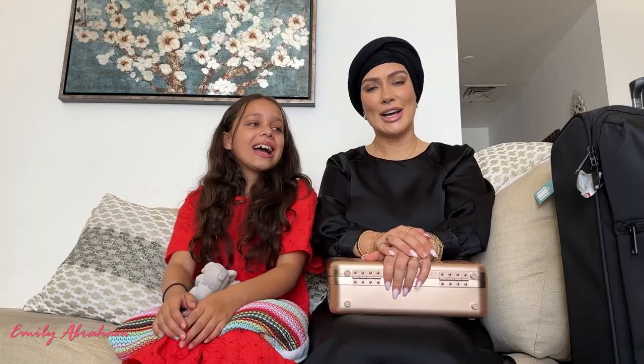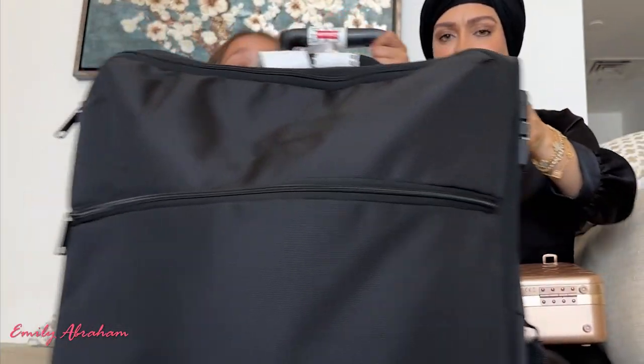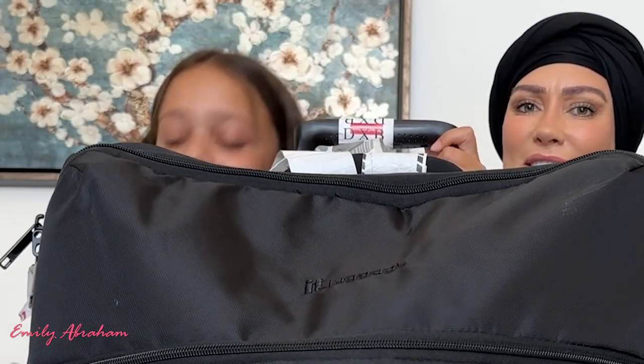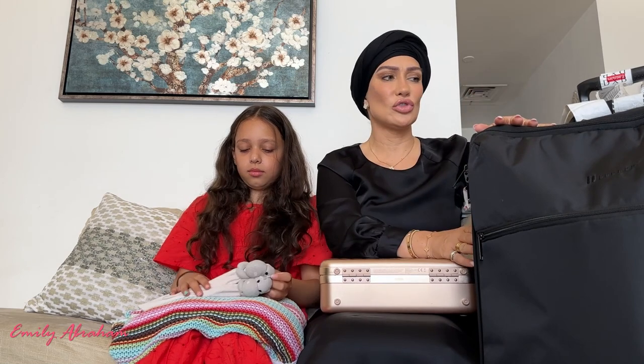Hi guys! So basically we have a suitcase update. Our infamous suitcase is back with us, so let's just get to the story.